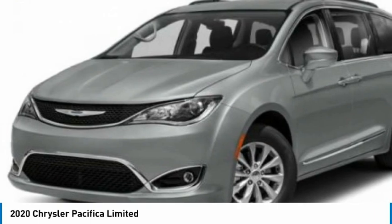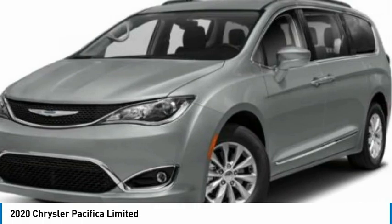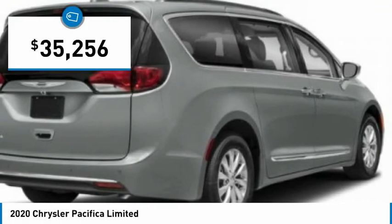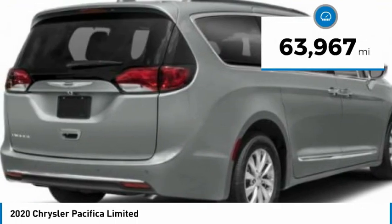The Pacifica has top-notch safety scores, an upscale interior, and a spacious cabin that leaves room for your family to grow. And is priced below $40,000. This vehicle has less than 65,000 miles.